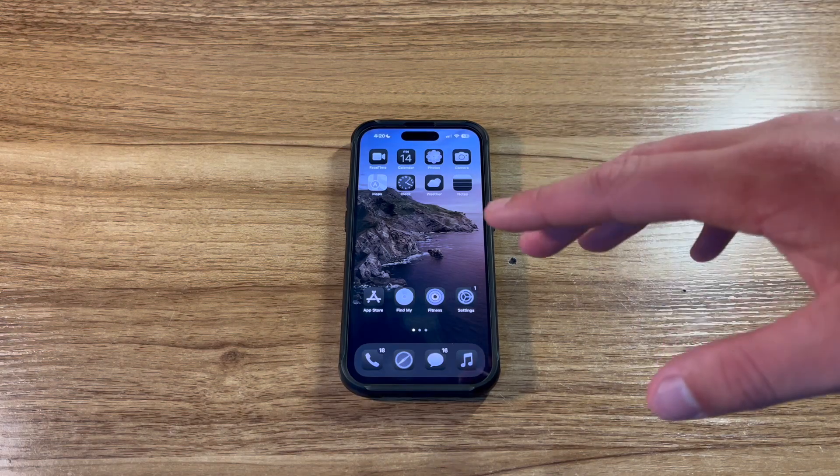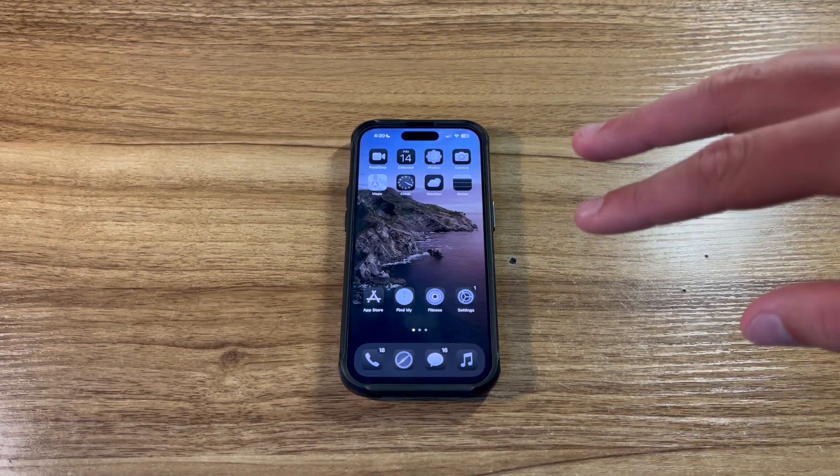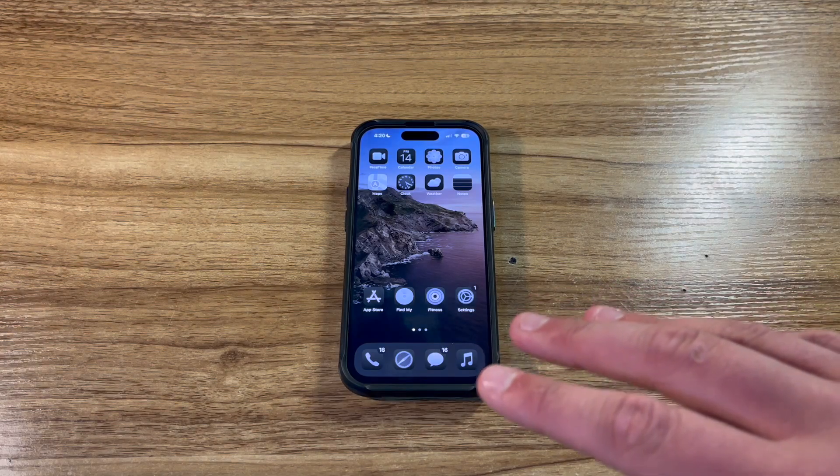I've used this first beta on my iPhone 14 Pro, which is my daily main driving phone, for the last week. And I think that's enough time for me to be able to give an honest review about the new features that I've been able to test out, and the stability of the first developer beta.